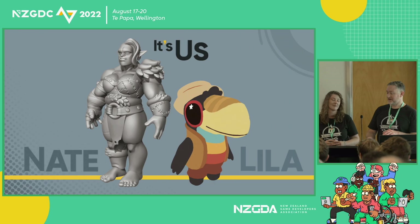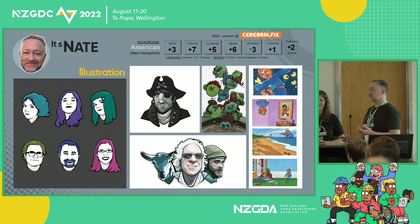There will be a slight D&D theme to these slides, just FYI. Be prepared. So, as I said, I'm Nathan — I go by Nate, either one's fine.